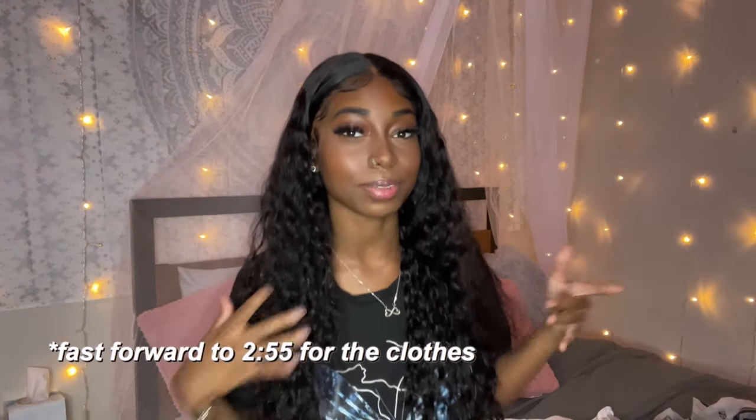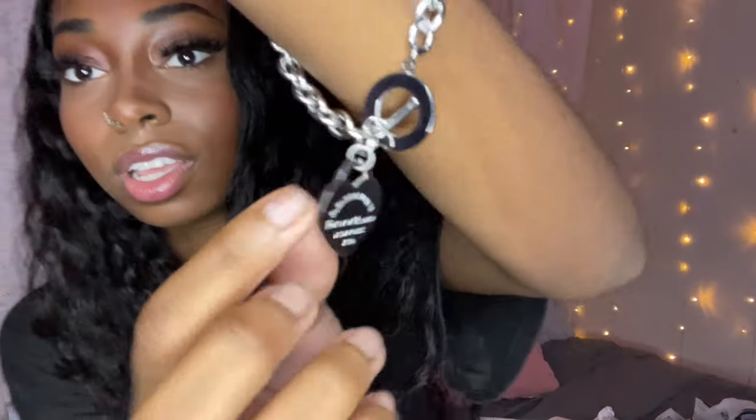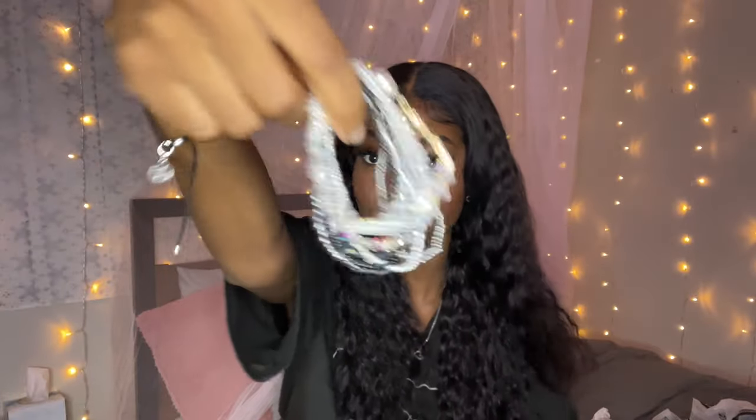I'm gonna start off with my accessories and miscellaneous items, because that's what I always start off with. The first thing I see are these bracelets — this one is like a Tiffany style bracelet. I know it looks like one, but you guys can't really see the front of it. Next I got this pack of bracelets — they're all miscellaneous and they're super cute.